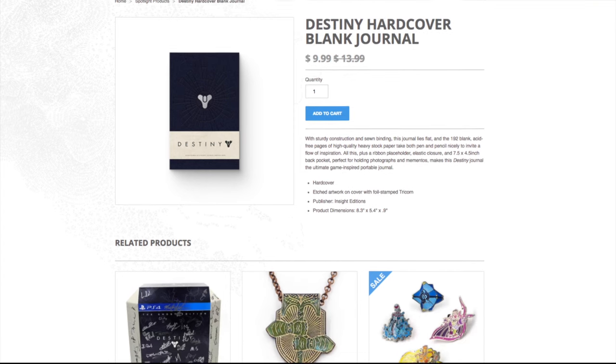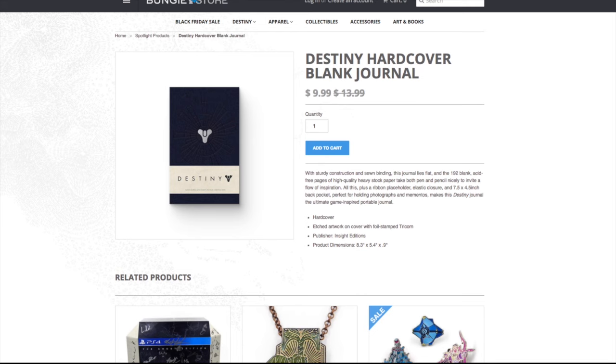I actually already have one already. I'm planning to pick up another one so I can give it out on my stream.